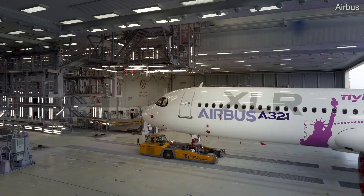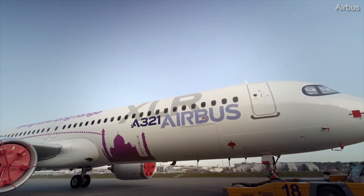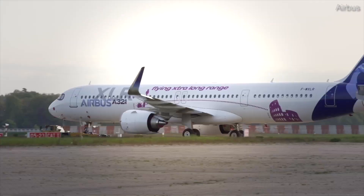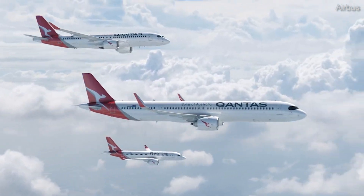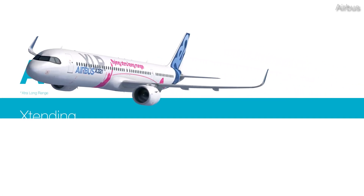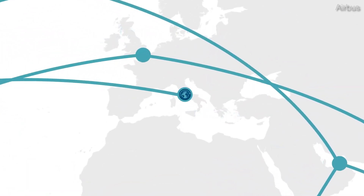Fitted with extra fuel tanks, the A321XLR takes this further, able to fly passengers up to 4,700 nautical miles or 8,700 kilometers in a two-class configuration. The A321XLR is Airbus's latest and much-anticipated derivative of the A320 family. This new variant was initially planned to begin flying this year. However, the process has hit a few snags as regulators worry about fire safety regarding the additional fuel tanks. As a result, entry into service is now projected for 2024.